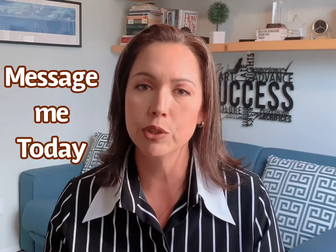So if you're interested in getting a detailed marketing plan for your home, all you have to do is send me a message. I look forward to hearing from you. Thank you. Bye now.